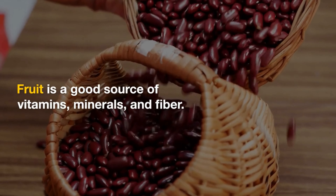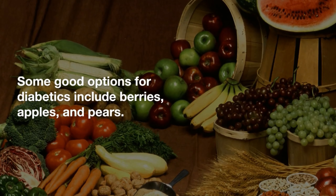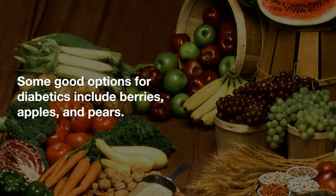Fruit. Fruit is a good source of vitamins, minerals, and fiber. However, it's important to be mindful of the sugar content of fruit. Some good options for diabetics include berries, apples, and pears.